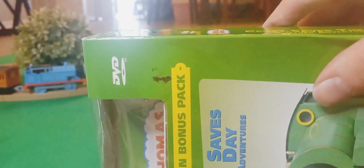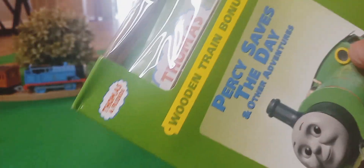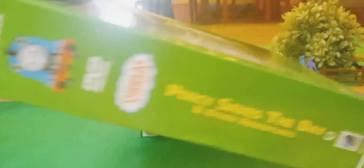Percy Saves the Day included the 60th anniversary edition of Percy, because it came out around the 60th anniversary of the original books that Thomas was based on — the Railway Series.